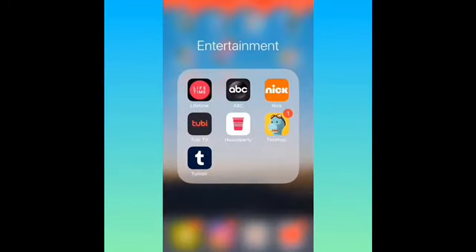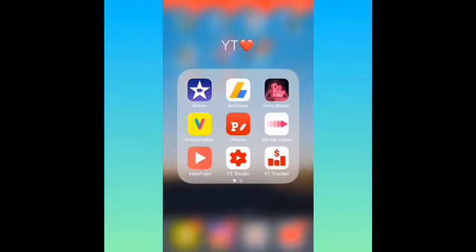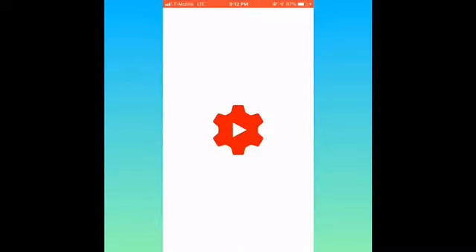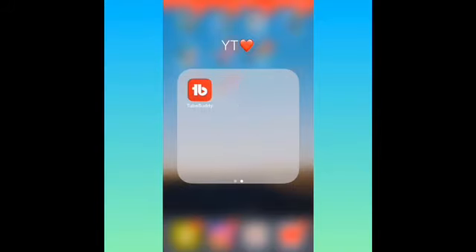Then I got Entertainment: Life360, Lifetime, ABC, Nick, Tubi TV, House Party, Time Hop, and Tumblr. Then I got my YouTube folder: iMovie, AdSense, Intro Maker, Pocket Video, Fonto, Slow-Mo Video, YouTube, YouTube Studio to reply to y'all's comments, YouTube Tracker, and TubeBuddy.